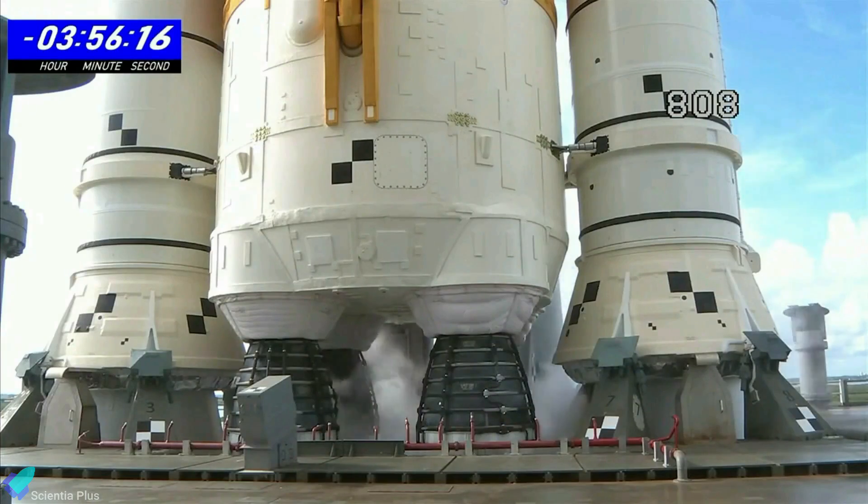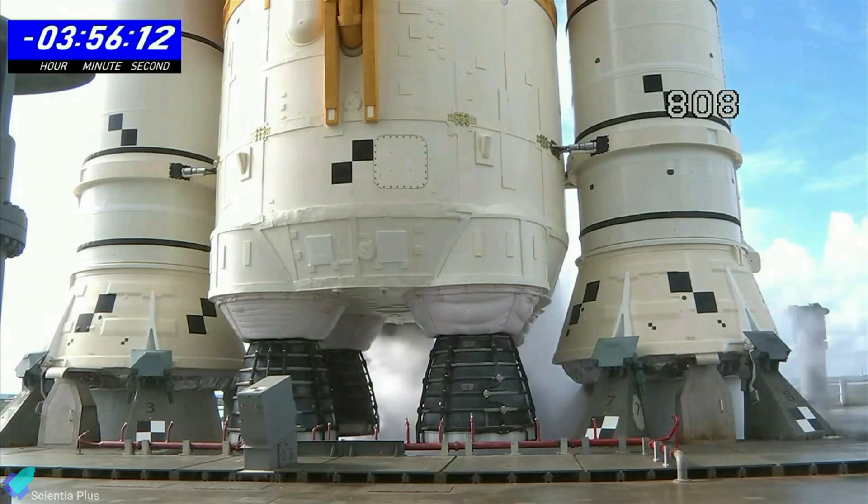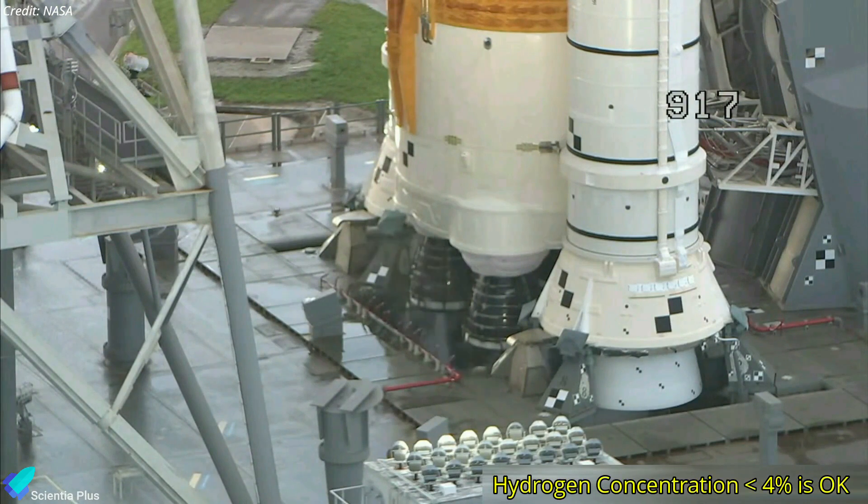As a result, NASA is willing to accept a limited amount of hydrogen leaking. Any concentration of hydrogen below 4% in the purge area near the quick disconnect is not considered a flammability hazard by NASA.